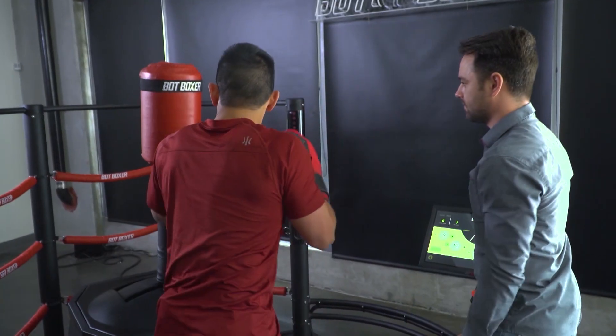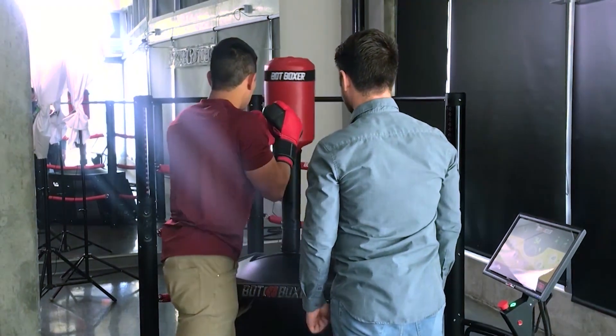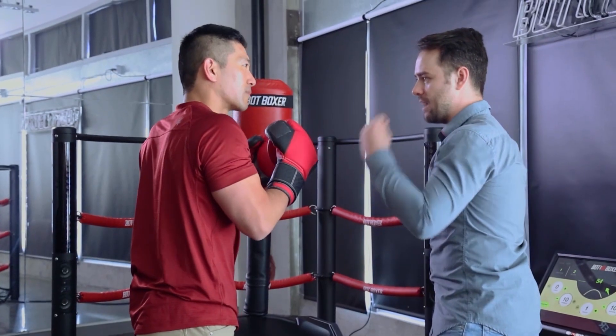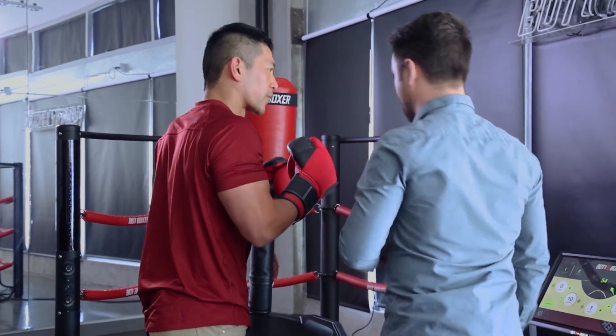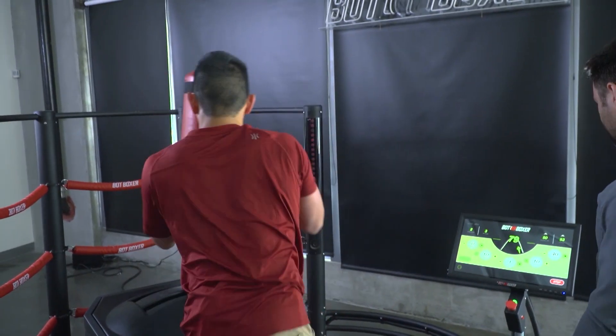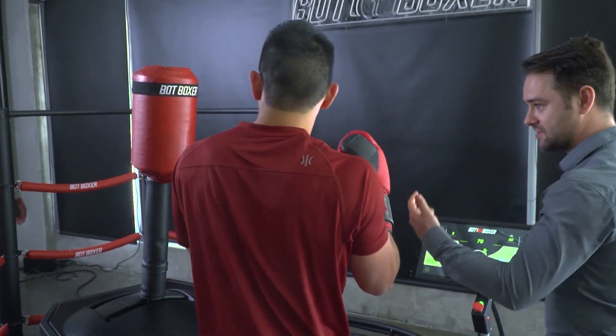I'm gonna make it super easy right now. Yeah, let's go easy on me. Whenever the Bot Boxer reads out the number, that's the power of your punch — the force in pounds. So try making a stronger cross. 79. That's a strong shot.